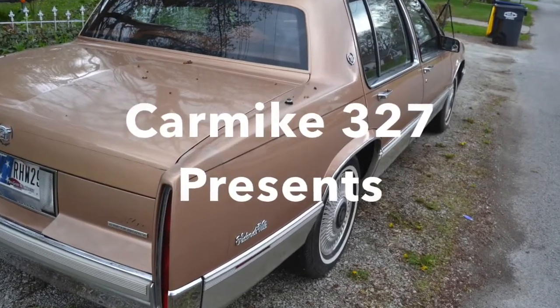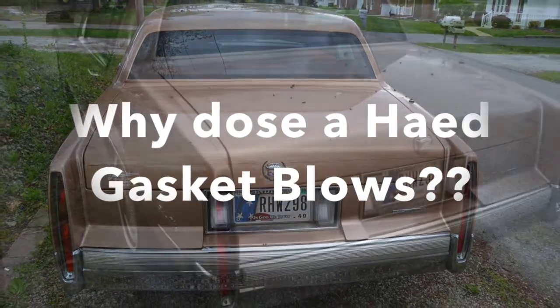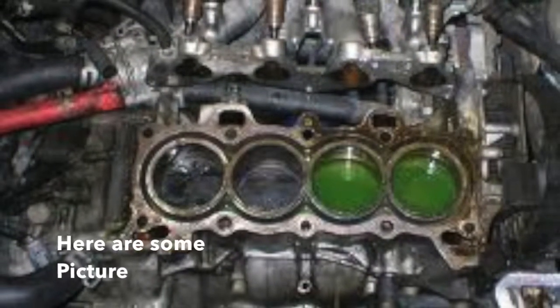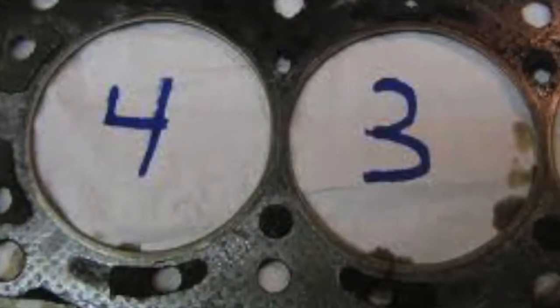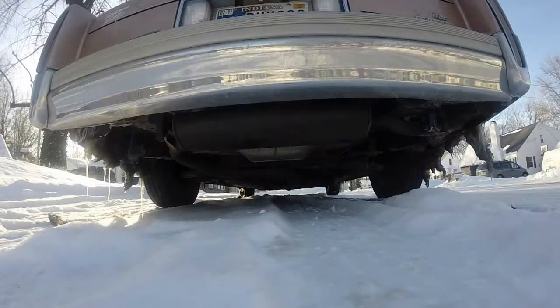Hi everybody, I'm Mike Anderson with the Carmike 327 channel. How's everybody doing? Today we are going to take a look at why a head gasket blows, and we're going to take a look at one of my former vehicles, my 1990 Cadillac. So, let's take a look. Let the cold start begin!